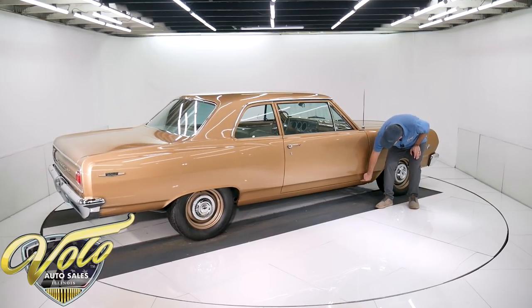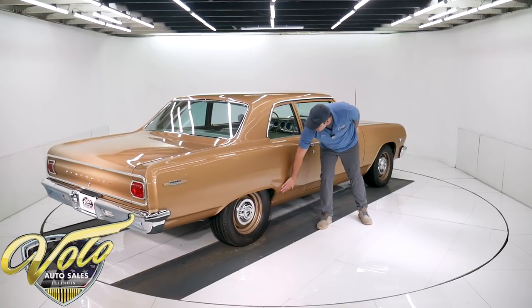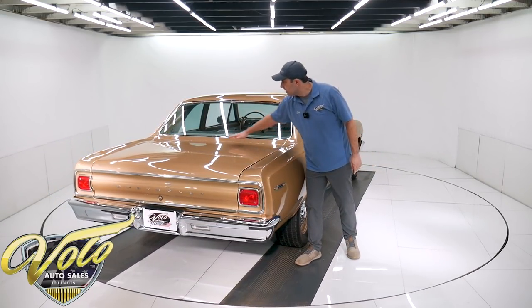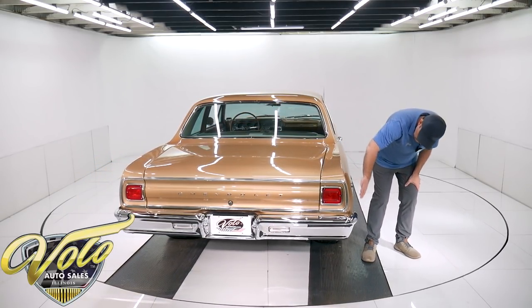These lines are spot on. There are no bubbles or blisters from rust down here — it's all smooth and clean. All the gaps are spot on. Same thing: square and flush, straight. Glass finish.